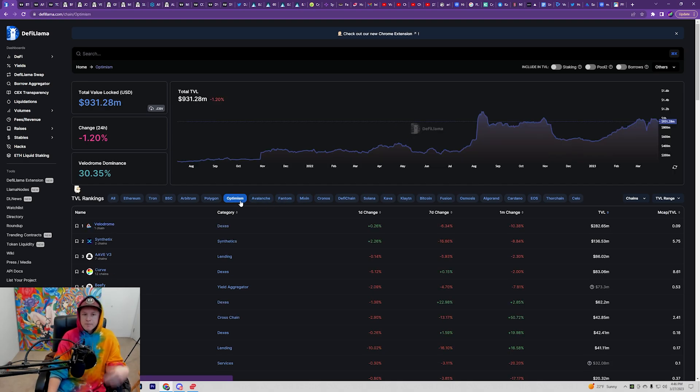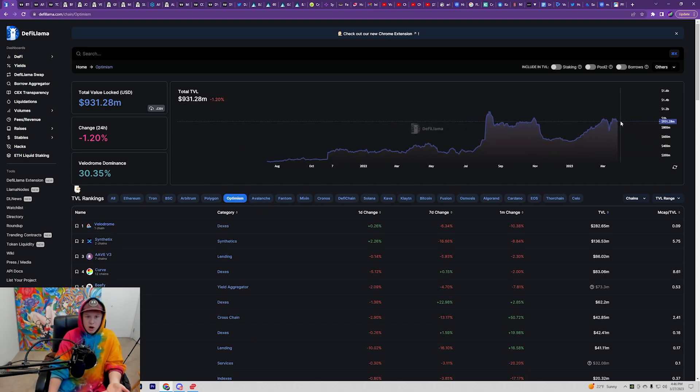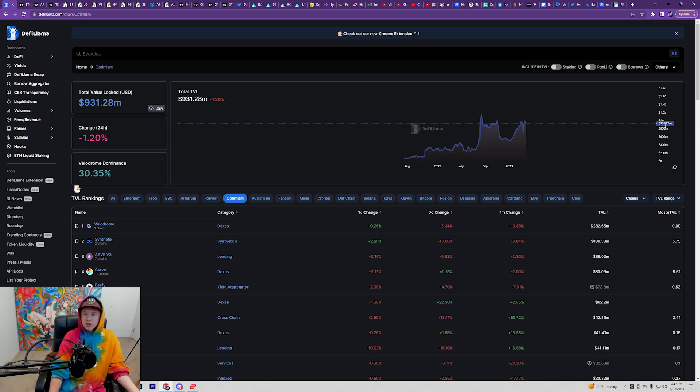The cryptos that are seeing rocketing TVL — Optimism is basically right there with Arbitrum, which makes sense because they're both competing layer-twos and they both had airdrops. Arbitrum is obviously the leader but Optimism is a close second at about 931 million dollars, just about to cross the billion mark. I believe we're going to be flipping Polygon and both of these chains are going to see a lot of upside appreciation. I would highly recommend looking into cryptos built into the Optimism ecosystem as well as the Arbitrum ecosystem — two great opportunities in the market.